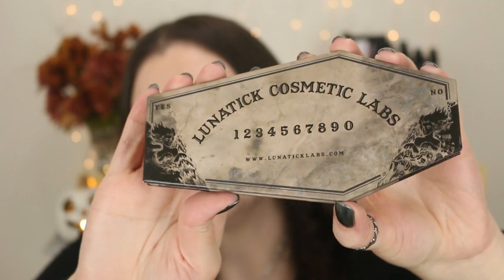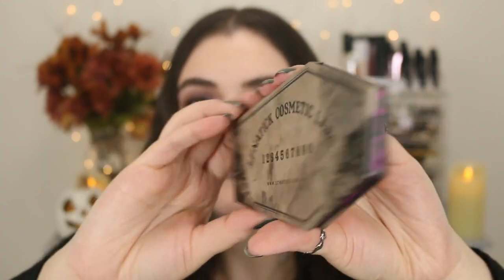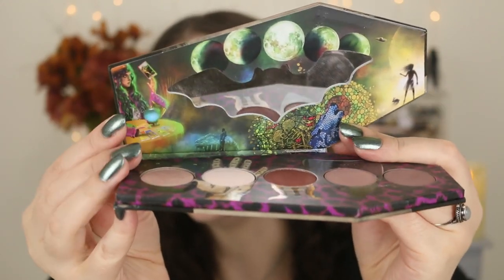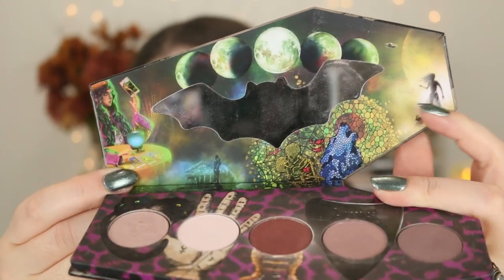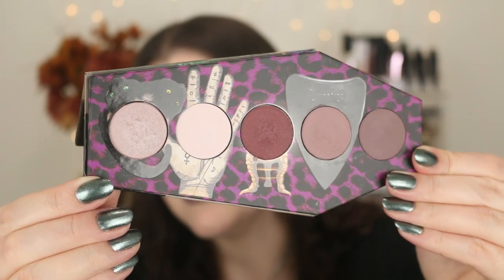First up I have this amazing indie brand called Lunatic Cosmetic Labs. I have mentioned and used their products many times in my videos. Absolutely stunning. They definitely do more of a goth, spooky aesthetic. I just love their packaging so much. Here is one of their eyeshadow palettes they're really famous for — it's in the shape of a coffin, and I love how it looks kind of like a Ouija board. It's just so spooky and I love it. The design is incredible: look at the moons, the mirrors in the shape of a bat, and some little alien guys on the side.